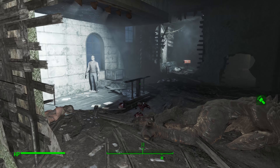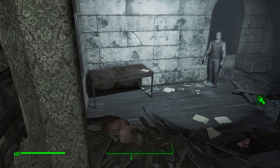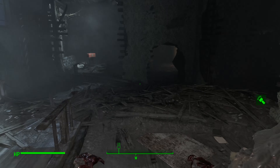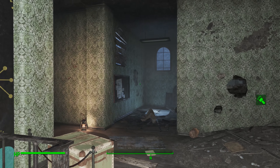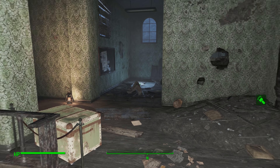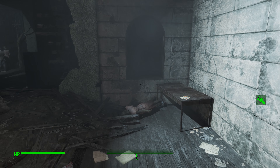And then out here you're going to find your Grognak the Barbarian magazine right over here on this table. But before we grab it, just FYI — the Deathclaw is hanging out right here, and as soon as you get up in here and he smells you, he's going to come for you. So just be prepared.